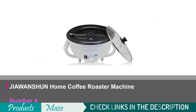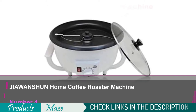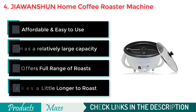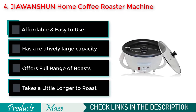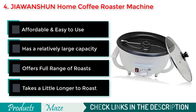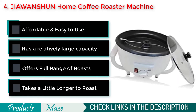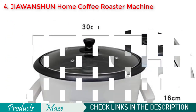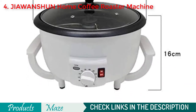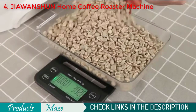Number 4 on our list is the Jayawanchin Home Coffee Roaster Machine. This electric coffee roaster from Jayawanchin can turn out great cups of joe and is easy to operate. Plus, it has the added benefit of being able to make popcorn. A dial is used to adjust the roast, which ranges from blonde to Italian, and a rotating arm keeps the beans tumbling so that you can get a uniformly dark roast.